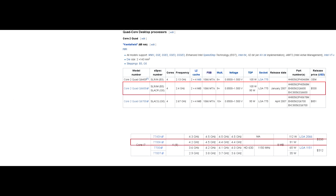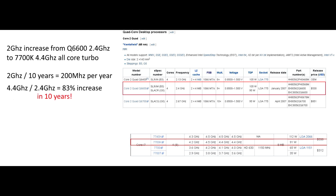Although looking at the i7-7700K, clocks have increased by 200MHz per year. If we're looking at the i7-7700K's all-core turbo, that's about an 83% increase in clocks in a span of 10 years.